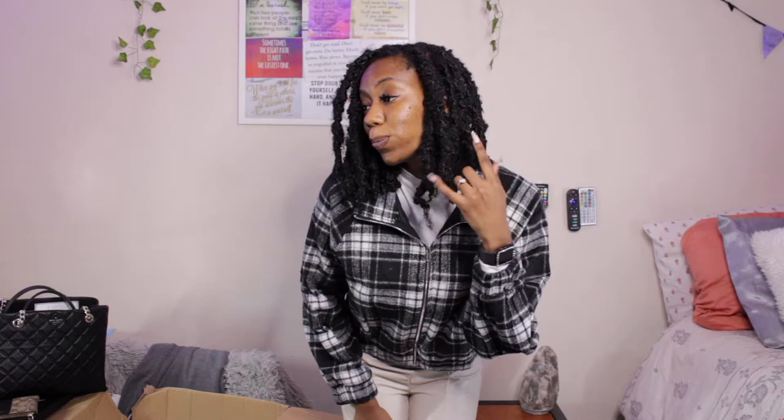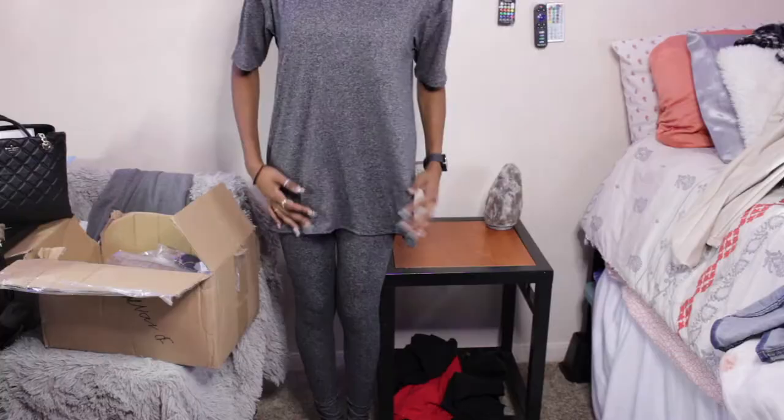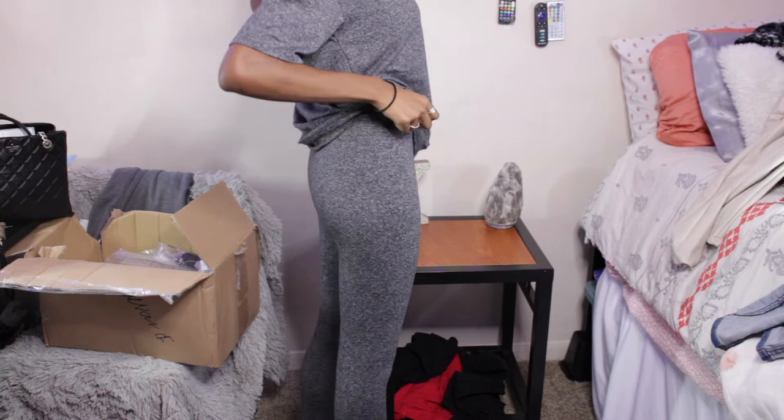The next thing I got was this matching set. This is the top — here's how it looks all around. I kind of feel iffy about it. I feel like I look like when you used to have the big old box TVs and you'd have the static things up there. And here's how the bottoms look. It's a little too tight — I keep having to pull them, it's not comfortable. It's a little too small but it's okay.